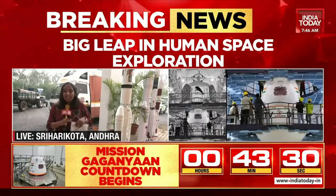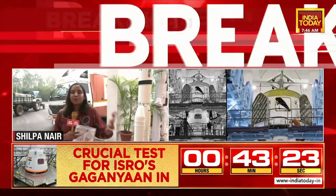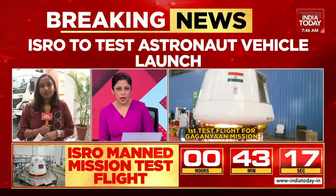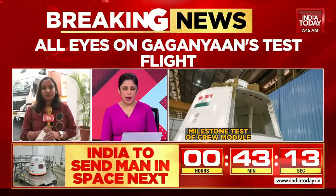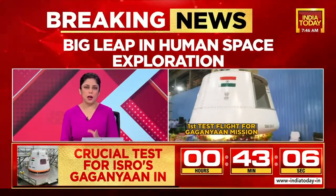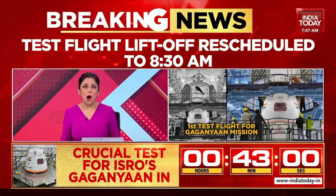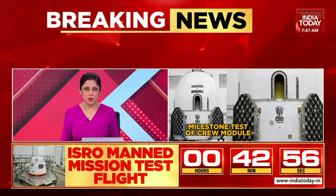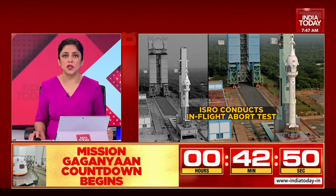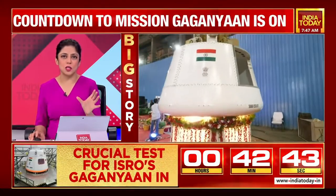So many tests are going to take place in the coming days and coming months until the final mission is a go. The mission has been rescheduled to 8:30, just by a few minutes, and the live streaming is at 8:00 as ISRO has said. After the success of Chandrayaan 3, ISRO is all set with Mission Gaganyaan — the countdown is officially on with its first test flight scheduled today at 8:30 a.m., lasting for a very short duration.